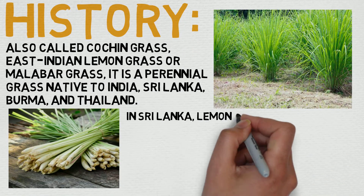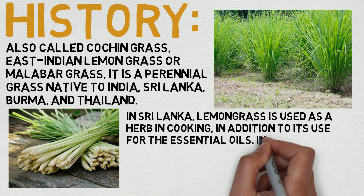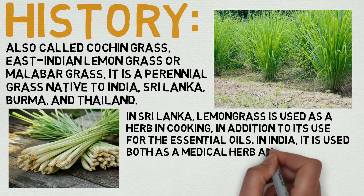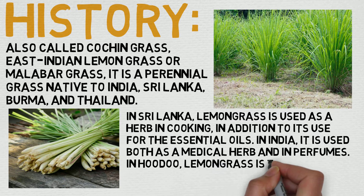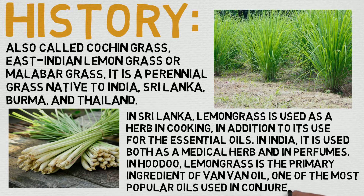Now let's dive into its history. Also called Koshrin Grass, East Indian Lemongrass, or Malbar Grass, it is a perennial grass native to India, Sri Lanka, Burma, and Thailand. In Sri Lanka, lemongrass is used as a herb in cooking, in addition to its use for the essential oil.